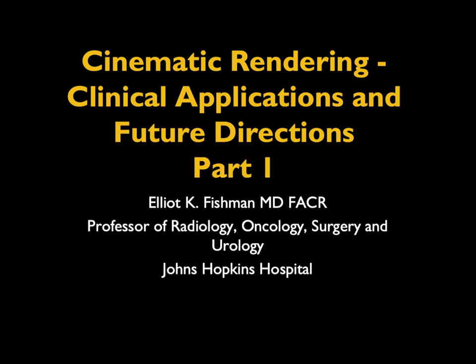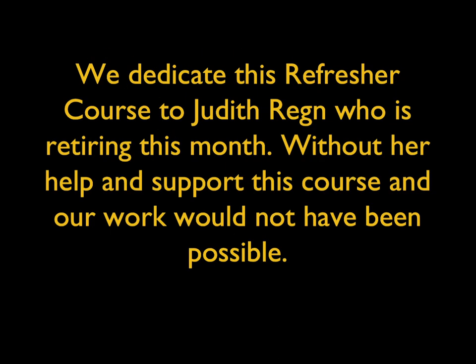This is something I put together for another meeting, and I thought I'd share this with you. I wanted to thank Judith Reagan, who helped us get started with cinematic rendering. I knew Judith for a very long time, more than 20 years, when she worked at Siemens, and she retired at the end of December.